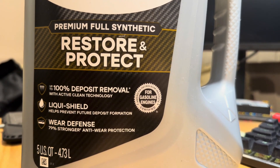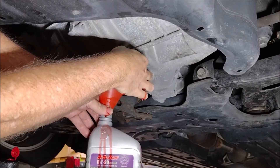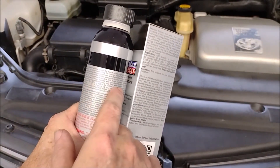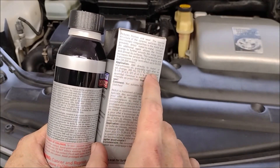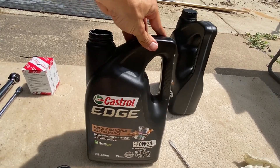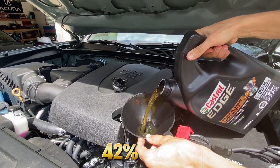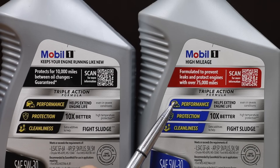Seal conditioners restore elasticity to hardened valve seals and gaskets, reducing oil leaks and consumption. Enhanced detergent packages clean carbon and varnish deposits that block oil passages. Extra anti-wear additives — zinc, ZDDP, and phosphorus compounds — coat metal surfaces to prevent friction welding. Slightly higher viscosity improves pressure and lubrication in looser engine clearances. Tests from Mobil 1 Extended Life and Castrol GTX High Mileage found that high-mileage formulations reduced oil consumption by 42% and increased compression in older engines compared to standard synthetics.